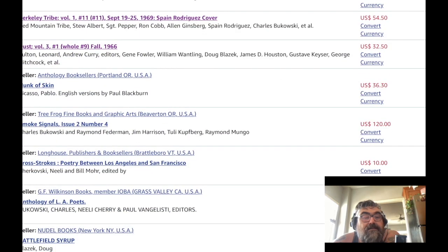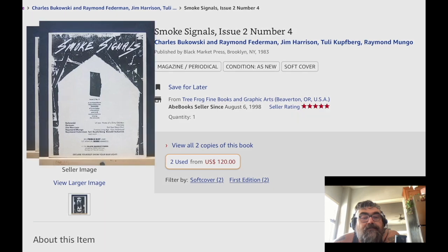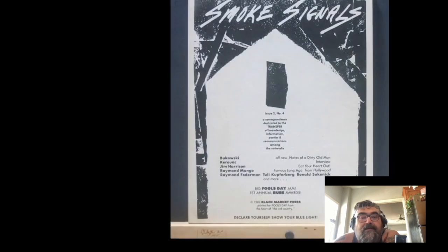Here's 'Smoke Signals' — it's got Bukowski and Kerouac. There's a Raymond Mungo piece called 'Big Fool's Day Jam, First Annual.' I wish this were a better picture. The back cover is terrifying.